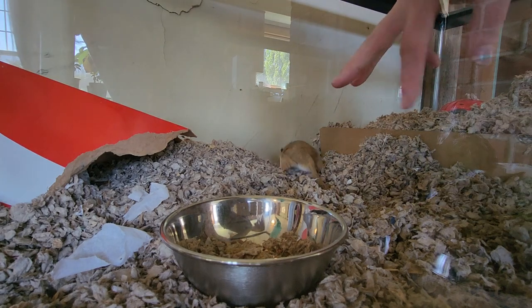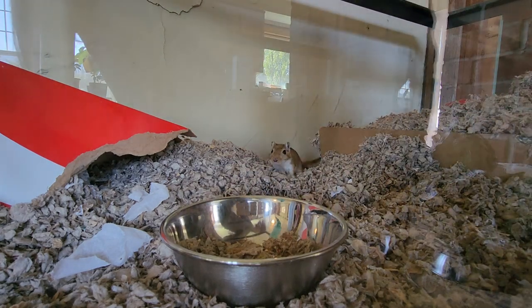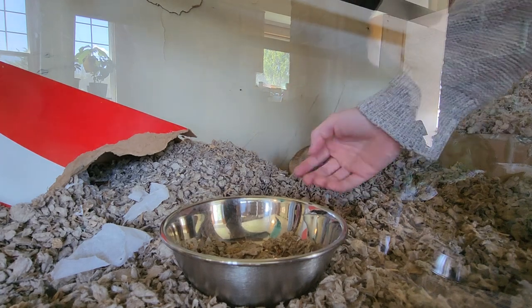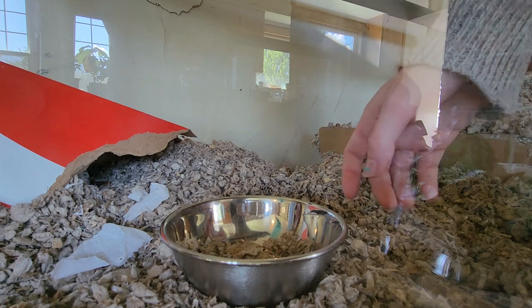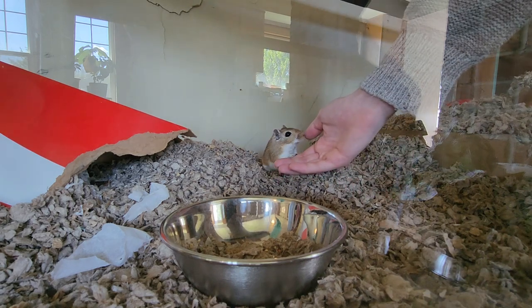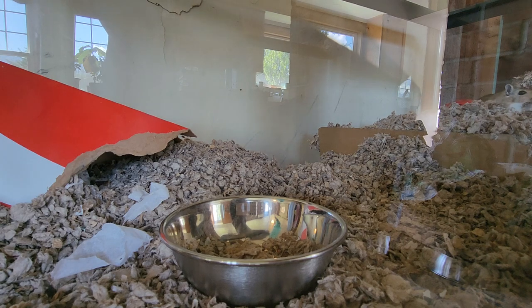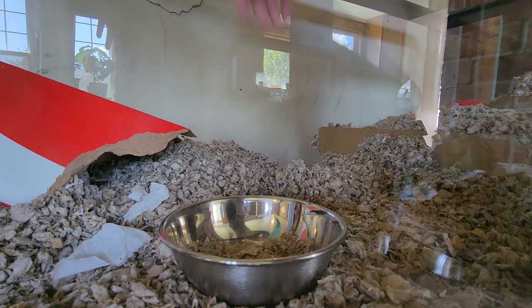They tamed down in about three months and stopped kind of chewing on me — but they're like toddlers, they'll put anything in their mouth to figure out what it is, so it's not aggression. You have to give them several months before they want to hang out with you. He just licked me — that's another thing: they'll lick you if you have salt or anything on your fingers that smells good, or try to chew on you if you've used scented soaps that smell like fruit.